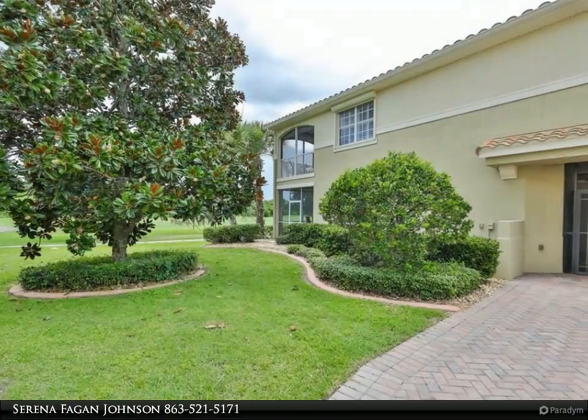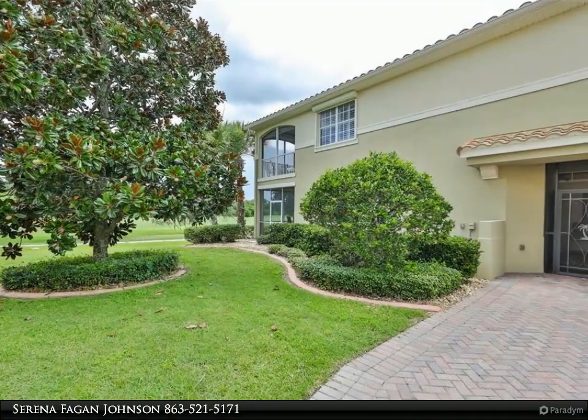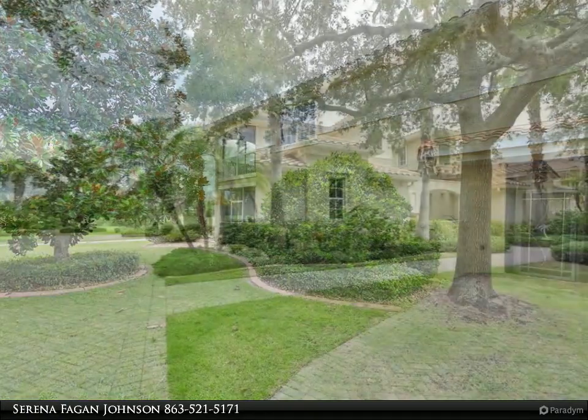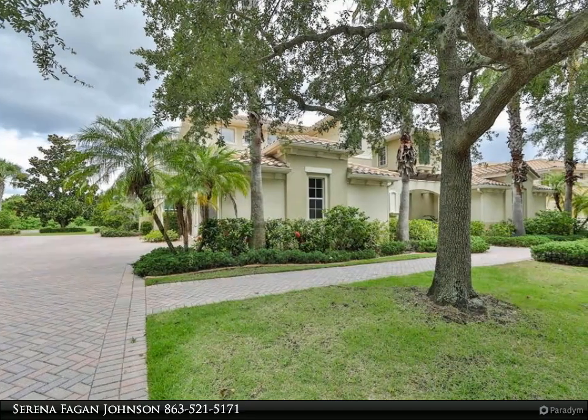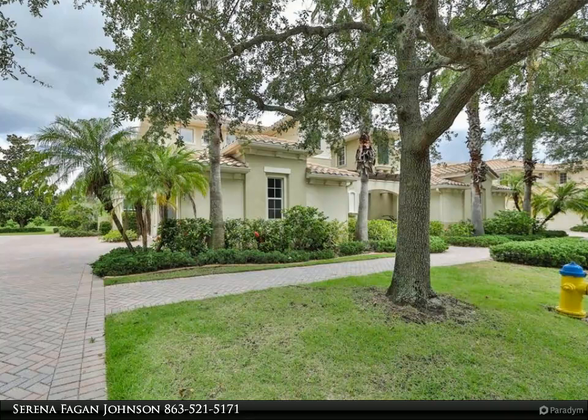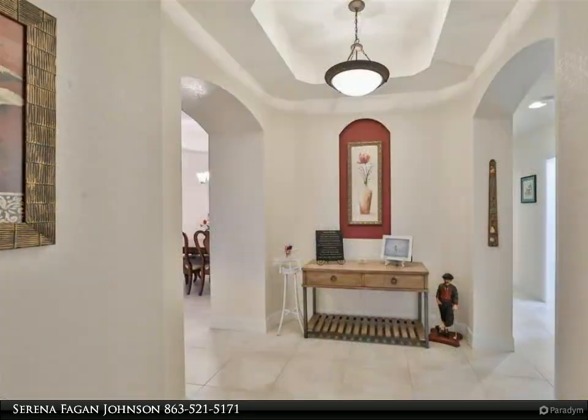This condo is move-in ready with neutral tones and fresh paint. It is sparkling clean and fully updated with an open floor plan. As you walk into this beautiful condo, you immediately have a rare vista of the Renaissance Golf Course ninth hole, water ponds, and the Country Club in the distance.